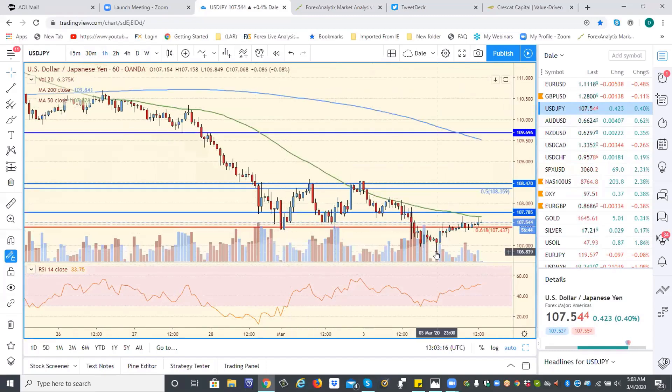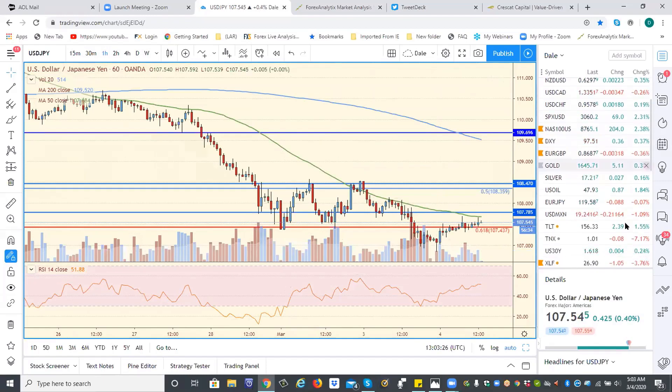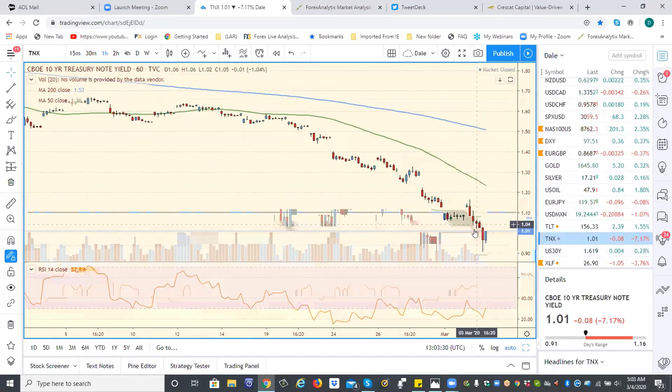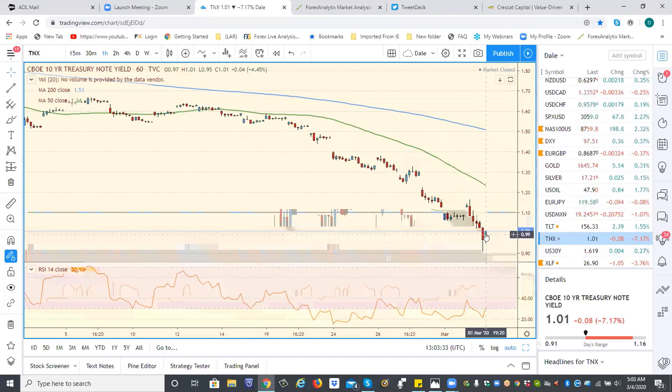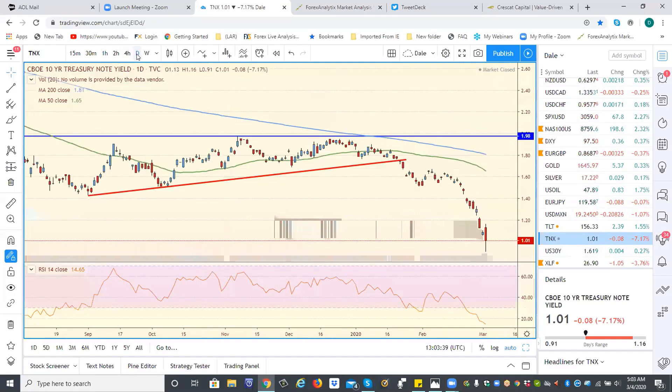I'm not convinced. We were talking about interest rates and the bonds yesterday, and someone was talking about a bottom — I thought it was premature, and it was premature with the interest rate cut. We got all the way down to 90. We are diverging here, so it is a possibility that we're going to have a nice little pop in yields from here.